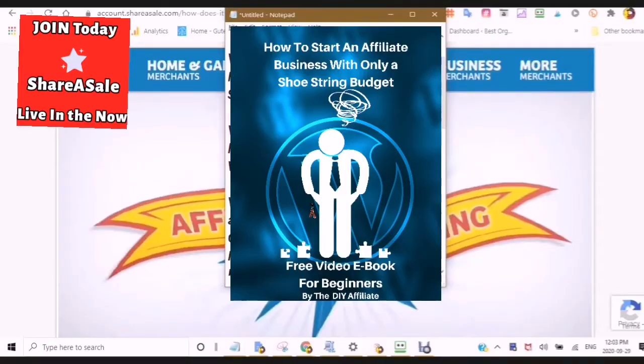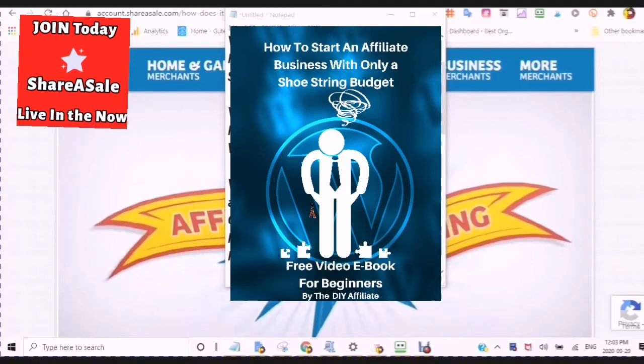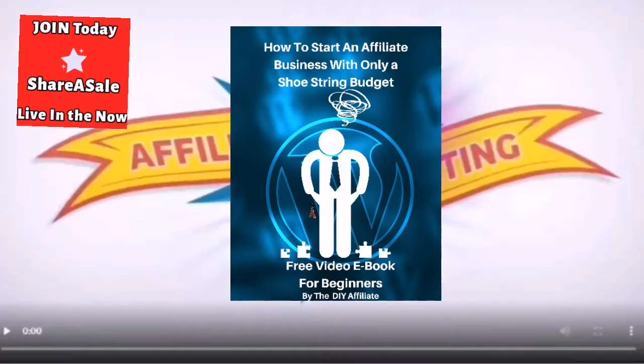This is video one of a four-part series: how to get auto approved with the ShareASale affiliate network. If you are watching this channel for the first time, my name is Rochelle and I help new online beginners to start and grow an online presence in social media and affiliate marketing.